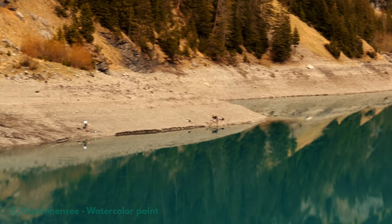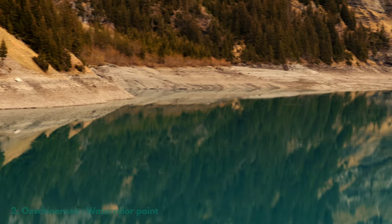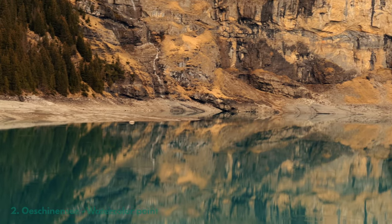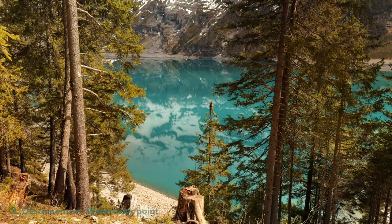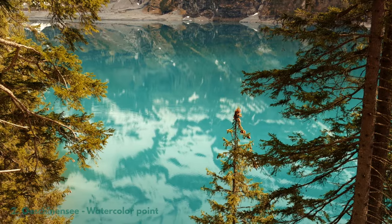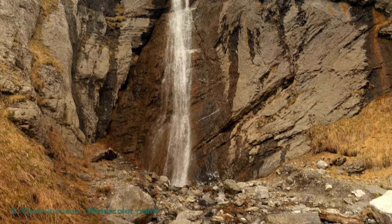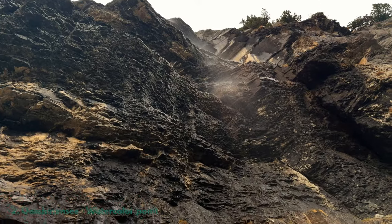The blue-green shades change accordingly with the weather and the seasons, making Oeschinen Sea a wonderful place to enjoy all year round. And of course, there are also the crystalline rivers that flow into the lake from the glaciers through several waterfalls.